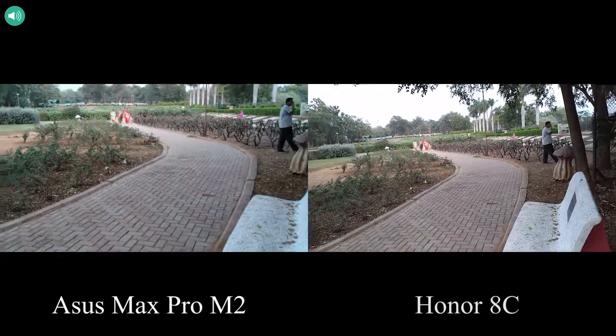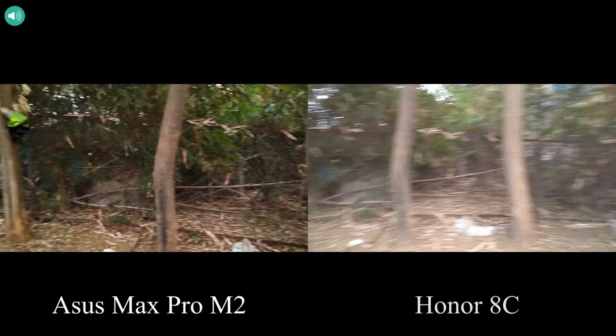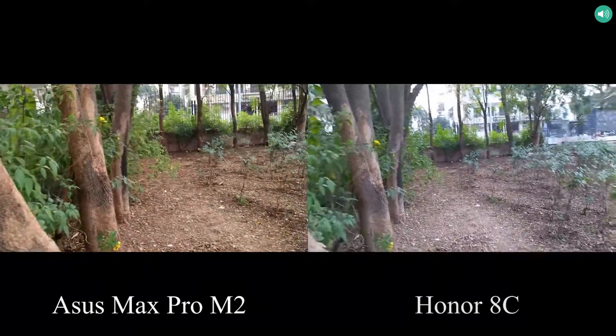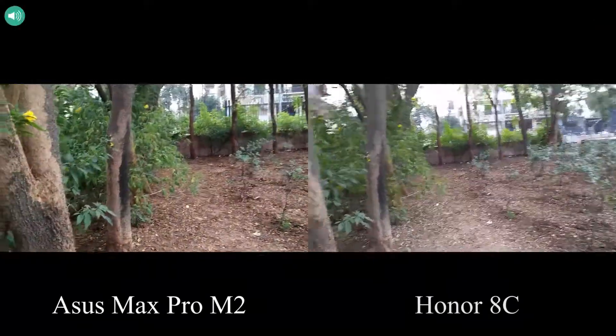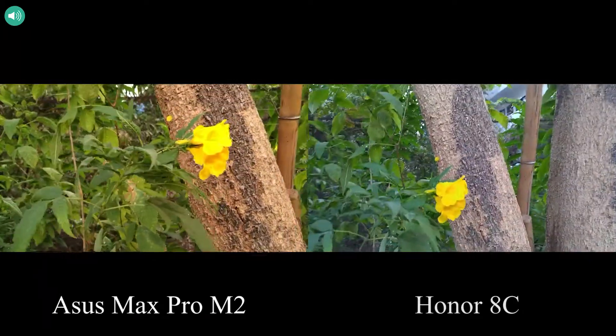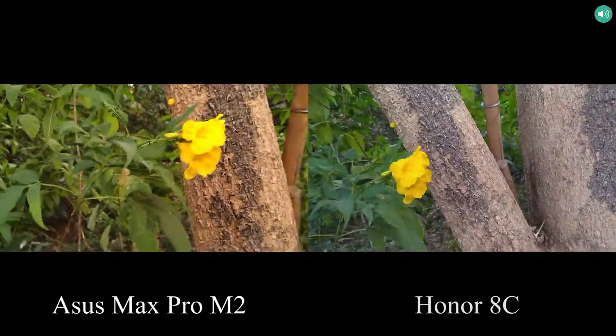So guys, this is the sample footage recorded using the rear camera of Asus Zenfone Max Pro M2 and the Honor 8C. I am recording this video at 1080p resolution and the audio is from the phone itself. So check out the noise cancellation and stabilization offered by the phones and let me know which one looks better by commenting below this video.